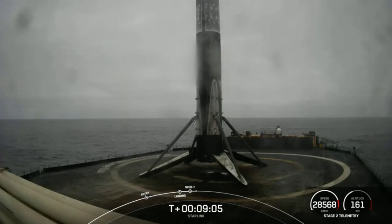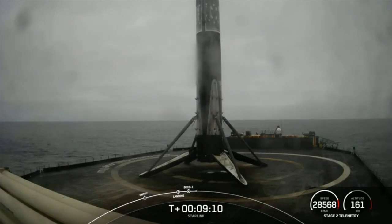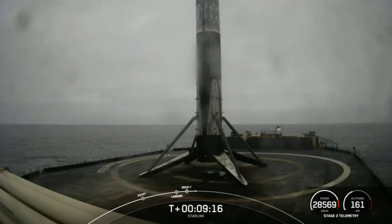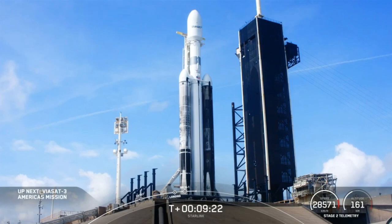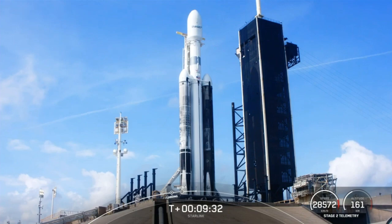With confirmation of landing and good orbit from our second stage, that wraps up our coverage for today's Starlink launch. Be sure to check our social media for confirmation of Starlink deployment. And if you're looking for some extra entertainment later this afternoon, be sure to tune in for Falcon Heavy's launch of the Viasat-3 Americas mission, set for a 7:29 p.m. Eastern time launch from Launch Complex 39A at NASA's Kennedy Space Center in Florida. Thanks for watching, and we'll see you again soon.